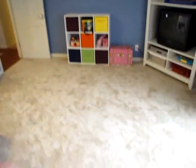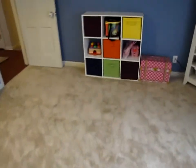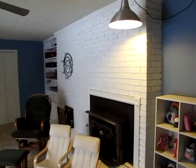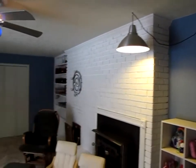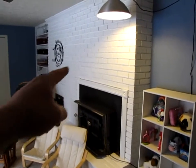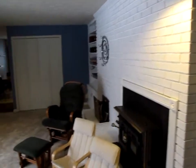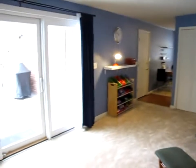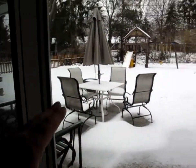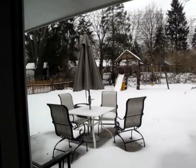All the carpet is brand new — put in about a week before this house was listed — with upgraded padding underneath, so it's very soft and cushy. The fireplace was just painted. We have one wood-burning stove and one fireplace. Off of the family room we have a new triple-panel Pella door that overlooks the large concrete patio. It's a pretty good size, and we'll walk out to the backyard to look at that in a minute.